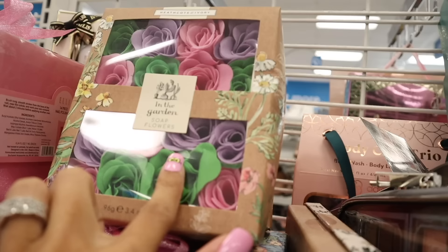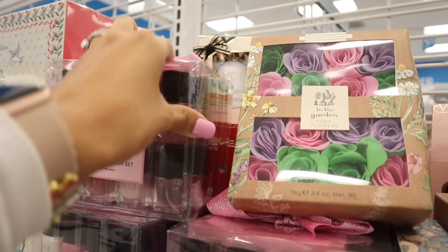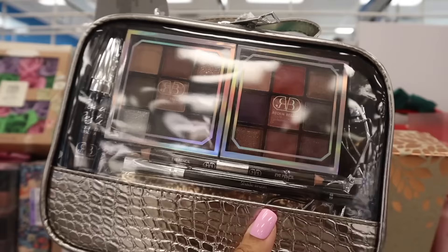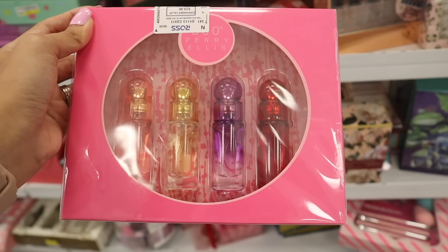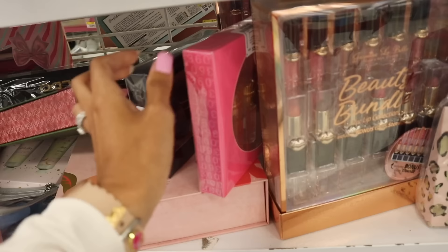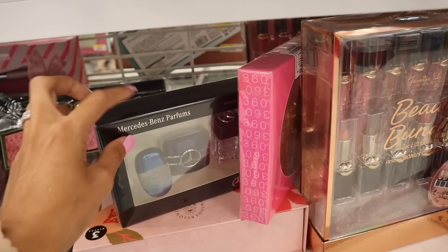Look at these rose bath flowers — only $8. They have nail polish sets in different colors and packaging, also only $8 — so cheap. There's a makeup set from Rockin Beauty with two eyeshadow palettes, eye pencil, and mascara — the smaller ones are only $13, basically 50% less. Down here, from Pariélis, you get four mini travel perfumes in pink, yellow, purple, and red packaging. There's also a Mercedes-Benz perfume travel size set — really cute for someone who travels.